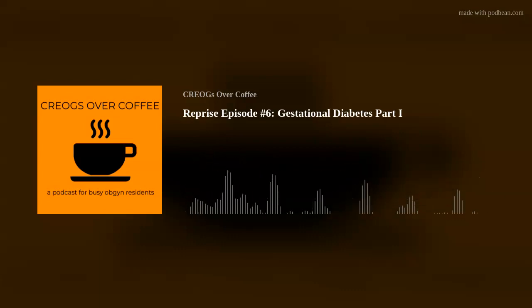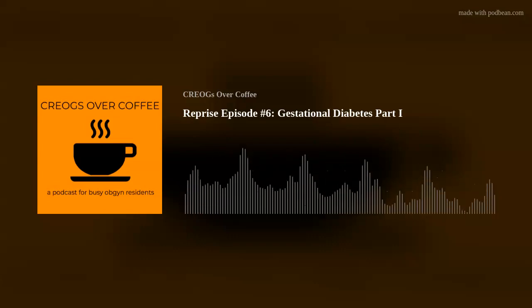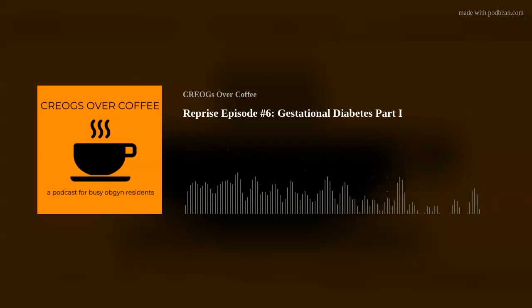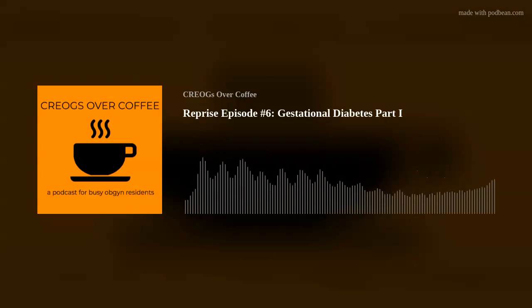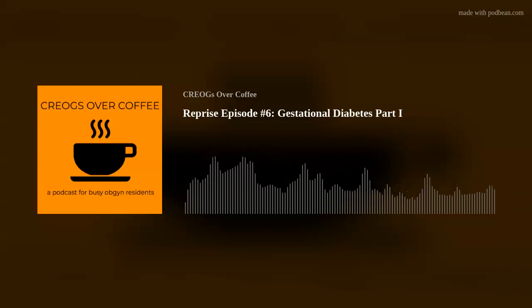I'm Nick, I'm Faye, and this has been Creogs Over Coffee. Remember, blame everything on progesterone. If you like this podcast, take a moment to rate us on iTunes, Google Play, or wherever you get your podcasts. You can find us on social media at Twitter @CreogsoverCoff1, our website www.creogsovercoffee.com, on Facebook at Creogs Over Coffee. If you have any suggestions or topics you'd like to hear, email us at creogsovercoffee@gmail.com.